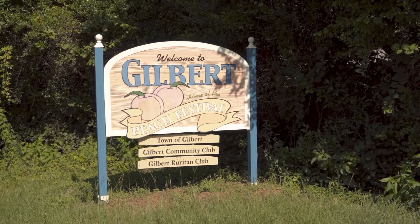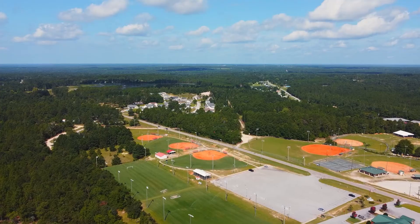Alright y'all, it's Brad Allen. This week we're going to take you on our area tour of Gilbert, South Carolina. Now Gilbert is a name you've probably heard a lot about in the Midlands, but you may not be quite familiar with it. So that's the point of this video — to let you know what's going on in the great town of Gilbert.